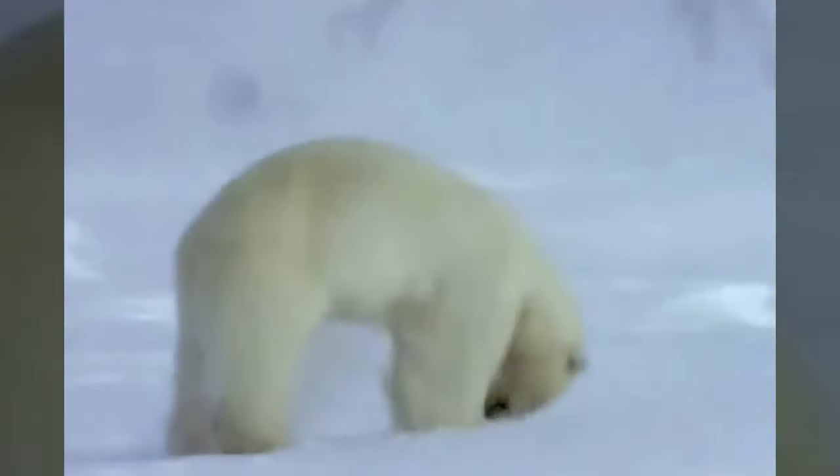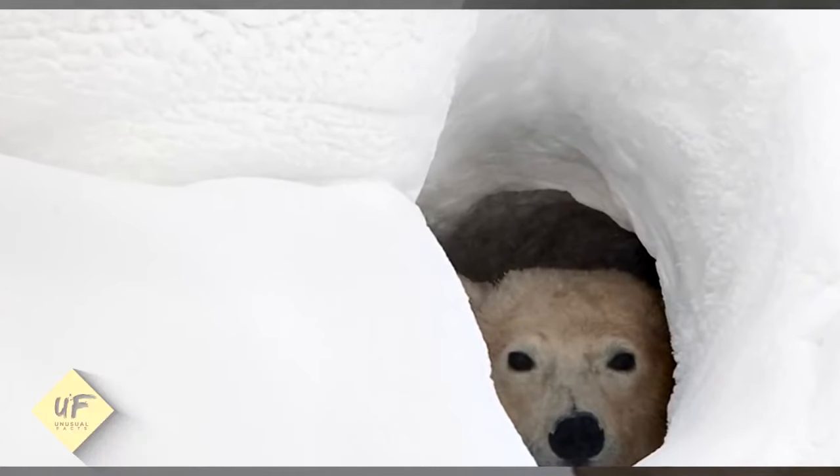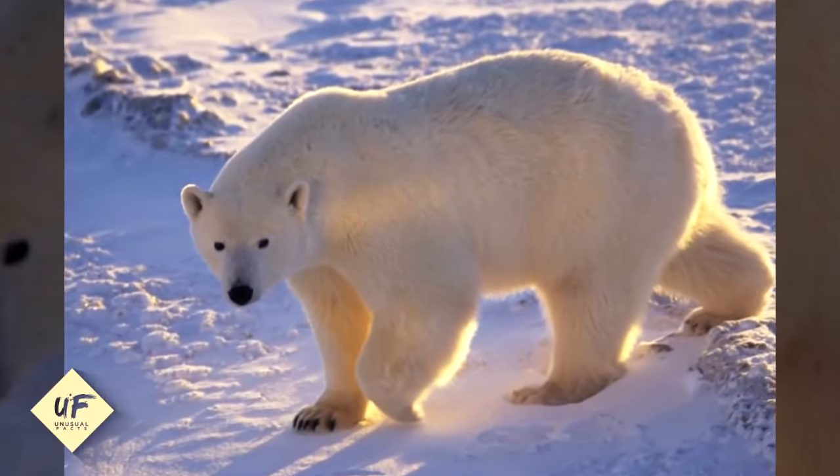Bears have black skin under their fur. They have clear fur covering a layer of black skin, which helps them absorb the sun's rays better. The rays get trapped in the fur and cause luminescence, which makes it look white.